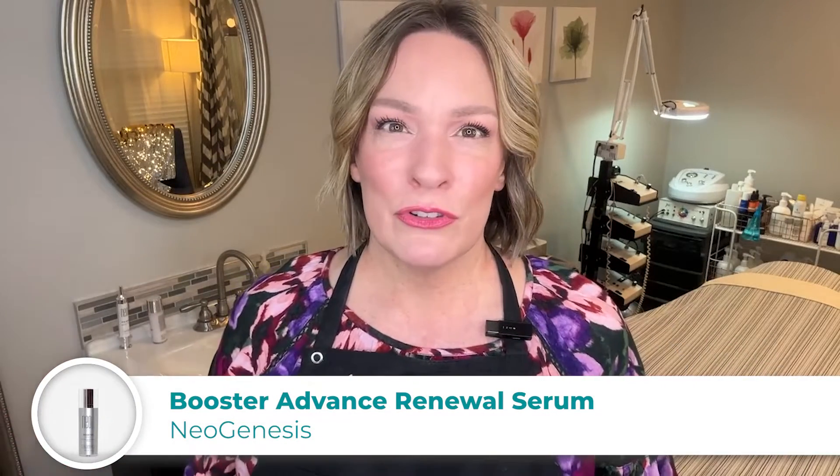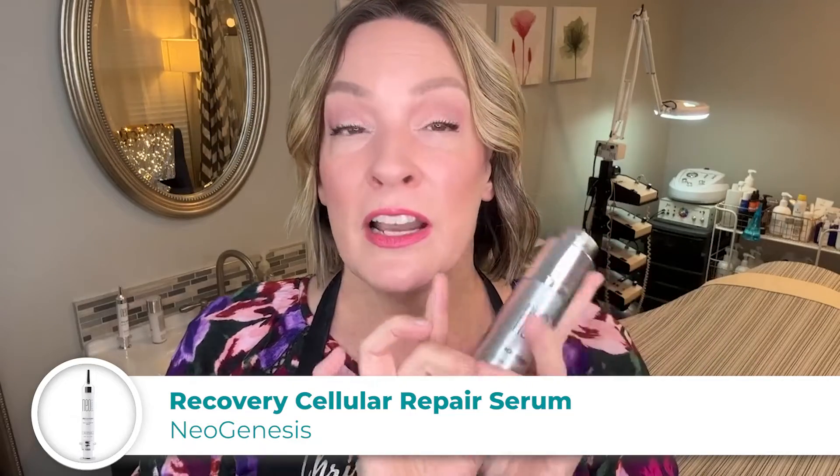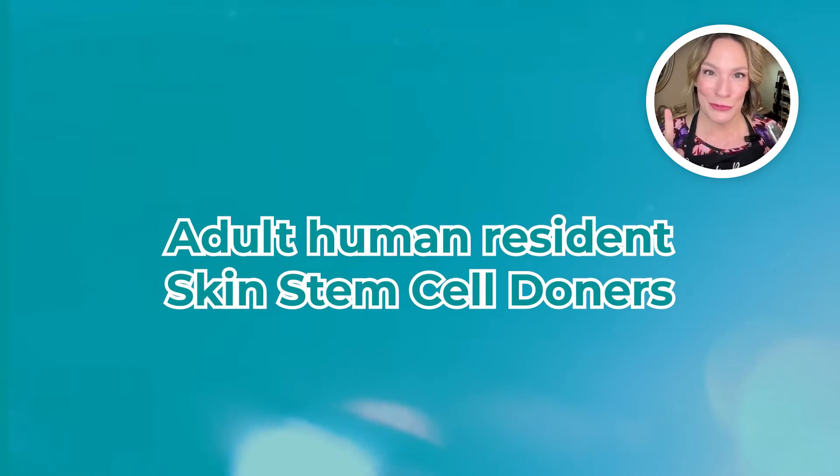So this is the skincare of the future. I'm going to show you what this is — their booster. It comes out very water-like. If you want to get the most results with your NeoGenesis, you'll want to exfoliate first, leave your skin the slightest bit damp, and then put on your NeoGenesis. They also have Recovery, which is 70% active ingredients — the S2RM technology. It's from adult human resident skin stem cell donors. They harvest the skin cells — this is not from babies, it's not from fat, it's not from bone. This is resident skin stem cells. So the skin recognizes it and can use it right away.